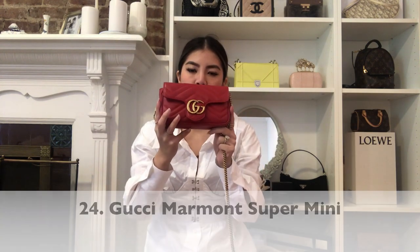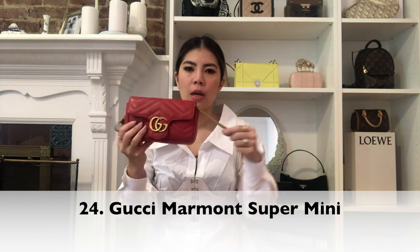The next one is also a gift from my fiancé — this is the Gucci Super Mini. This can be worn as a belt bag or as a regular shoulder bag. This is the only red bag in my collection as of now. I don't really wear red a lot, so it only makes sense for me to have a small red bag and not a large one. I think this is perfect.